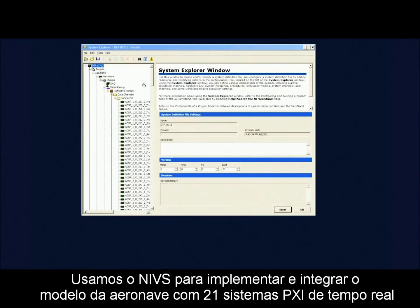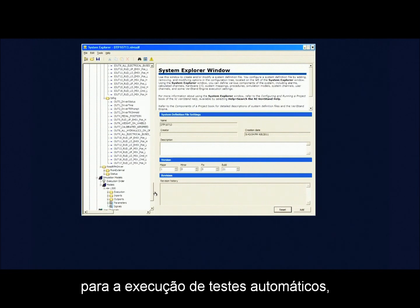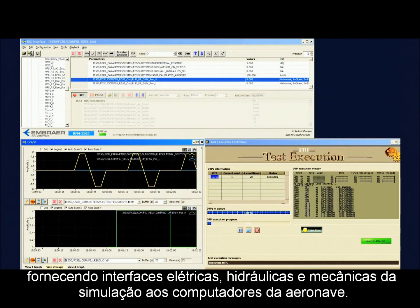We used NI-VeriStand to deploy and integrate the aircraft model with 21 real-time PXI systems, so automatic tests can be performed providing electrical, hydraulic, and mechanical interface of the simulation to the aircraft computers.